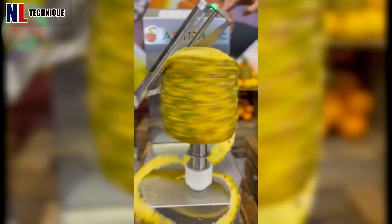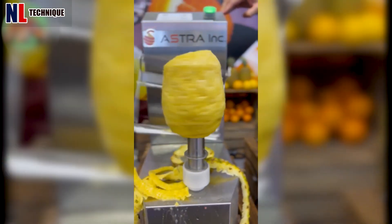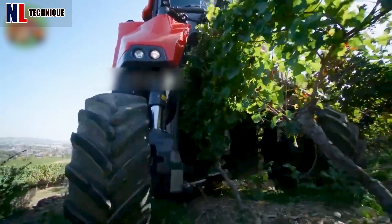Peeling pineapple? Very easy. The color of these grapes is mysterious, and growing this fruit tree requires patience and ingenuity from farmers.